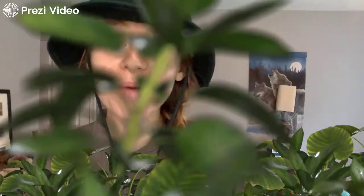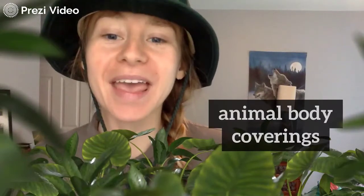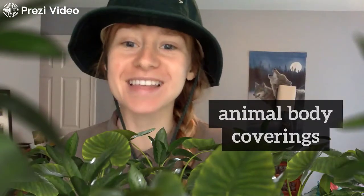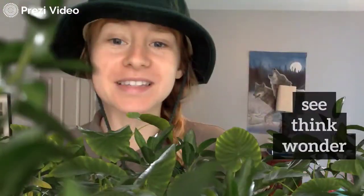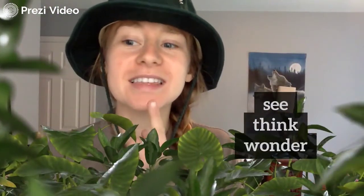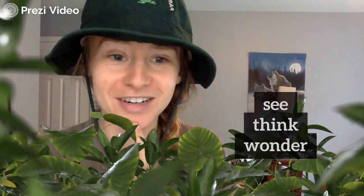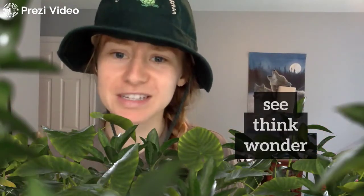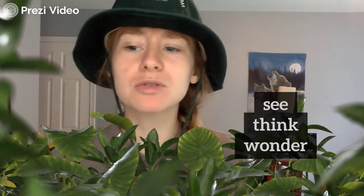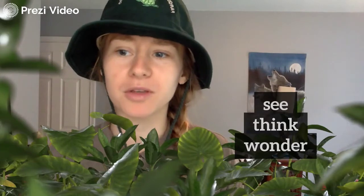Hi Forestdale, Ranger Hannah here, and we are going to learn about animal body coverings and their characteristics. As we go through this, I want you to see the different types of body coverings. I want you to think about why we might need those types of body coverings on different animals, and I want you to wonder about what those characteristics mean for those animals.